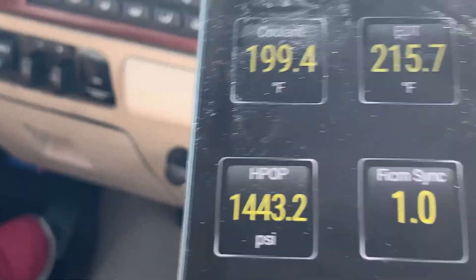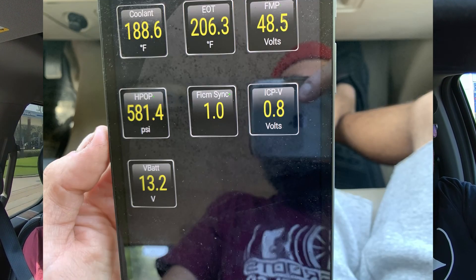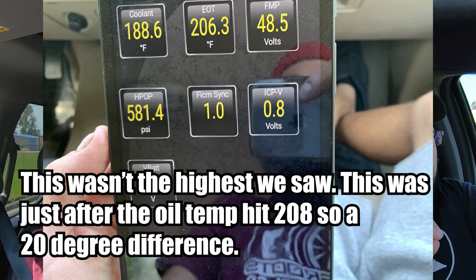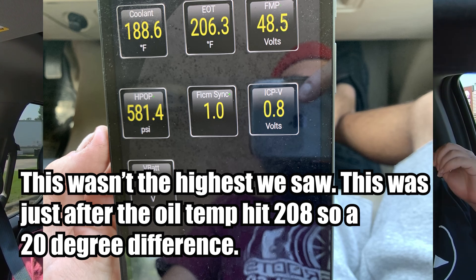It was worth coming to look at because it's clean with low mileage. You download the Ford PIDs and there's plenty of videos on that if you want to look it up. But on this truck we hit 188 coolant and around 208 to 209 oil temp at one point — and the oil temp had actually come down some by the time we pulled the reading.